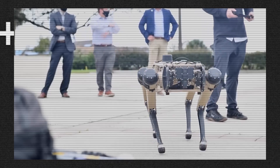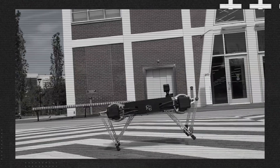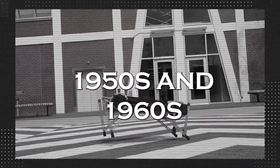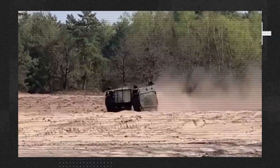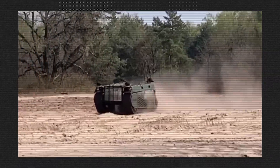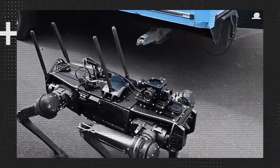The development of UGVs traces back to the early stages of robotics, with prototypes emerging in the 1950s and 1960s, predominantly for military and industrial applications. These early UGVs were primarily used for bomb disposal, reconnaissance, and surveillance. As technology progressed, UGVs evolved into advanced and versatile machines, finding applications in various fields.